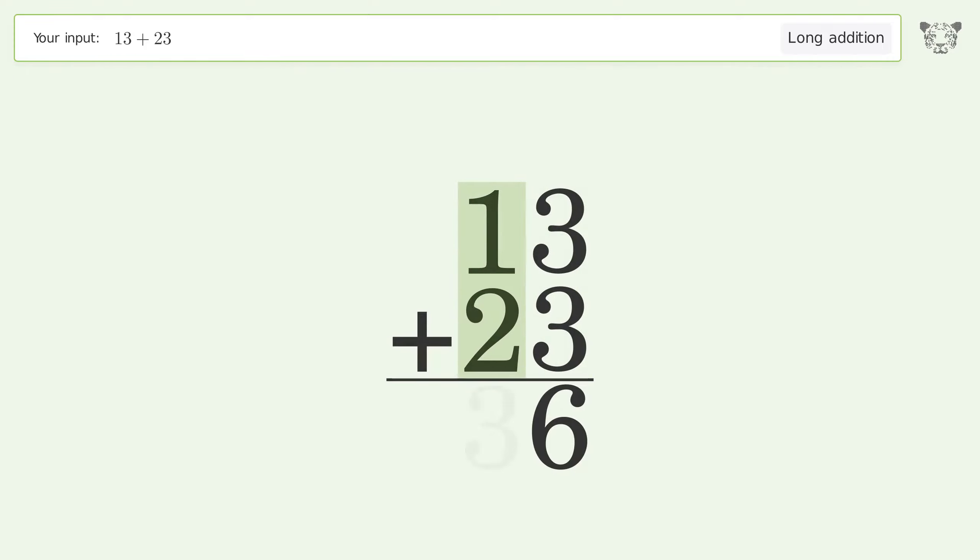1 plus 2 equals 3, and so the final result is 36.